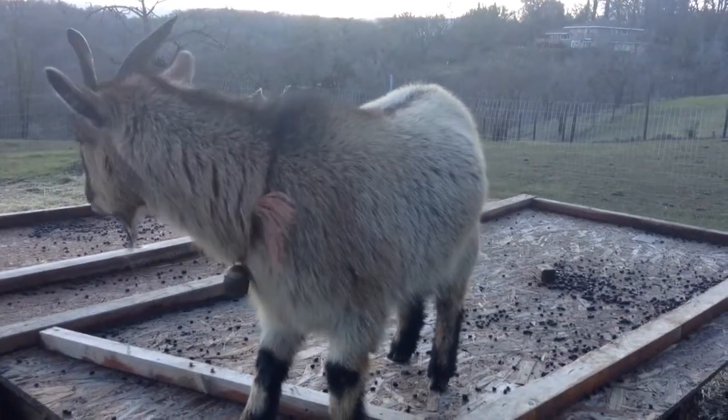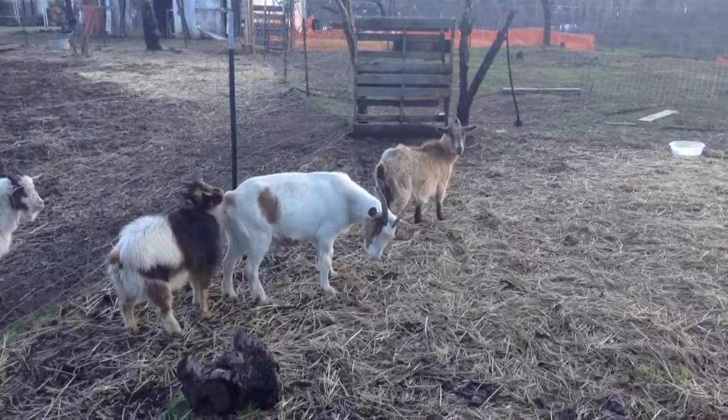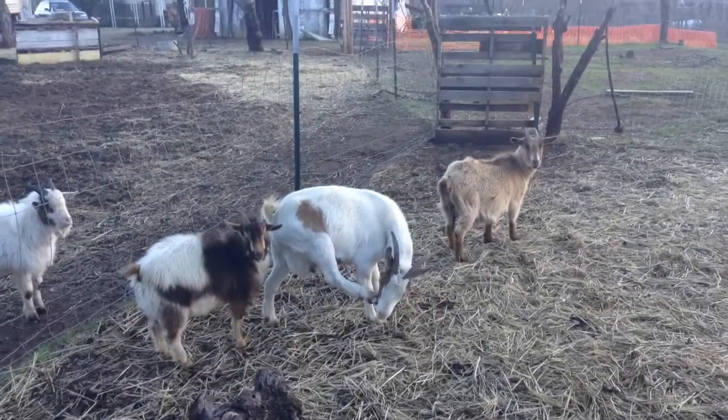Hey, here's Egbert, standing on his house. Hey, Egbert. Alright, today we're going to go over a few of the ways that you can tell if your females are in heat.